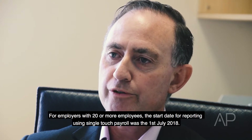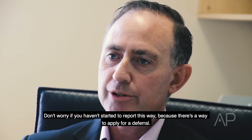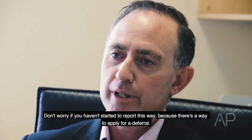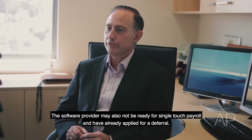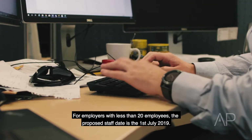For employers with 20 or more employees, the start date for reporting using single-touch payroll was the first of July 2018. Don't worry if you haven't started to report this way, because there is a way to apply for a deferral. The software provider may also not be ready for single-touch payroll and may have already applied for a deferral.